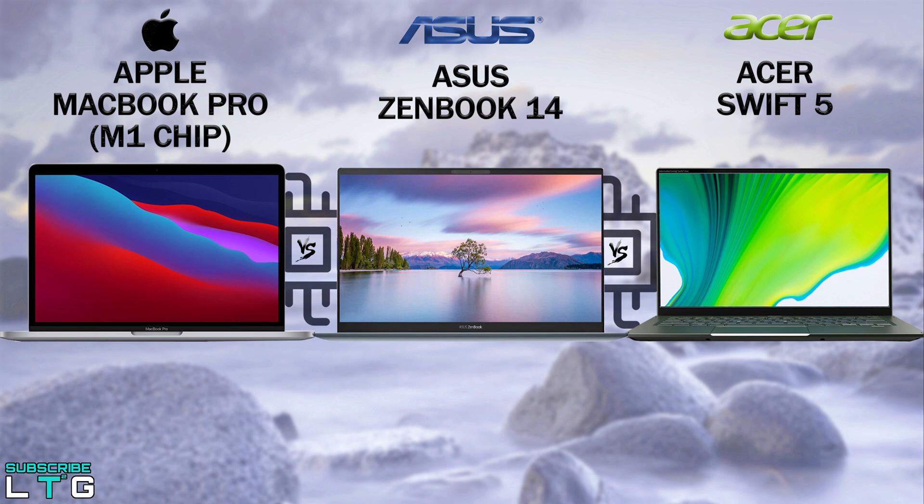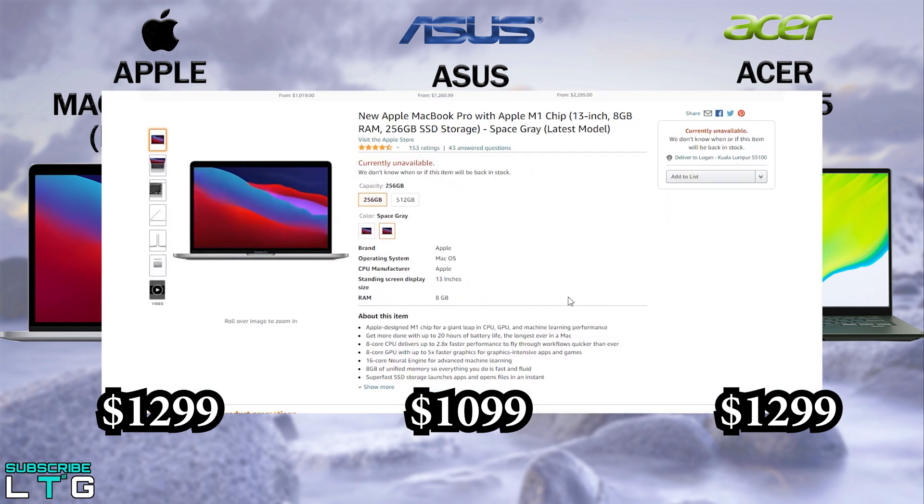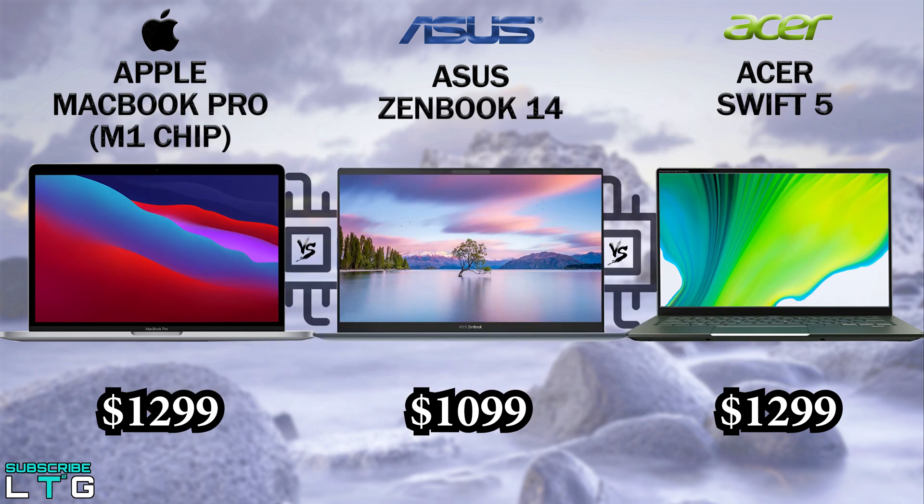Let's start with the price standpoint. The M1 MacBook Pro starts at $1,299, the ZenBook is available at $1,099, and you can get the Asus Swift 5 with 11th Gen Intel Core processors at $1,299. This is based on Amazon prices where you can find the links below — affiliate links where if you purchase from them, I will get some commissions, which will help the channel make better videos in the future.